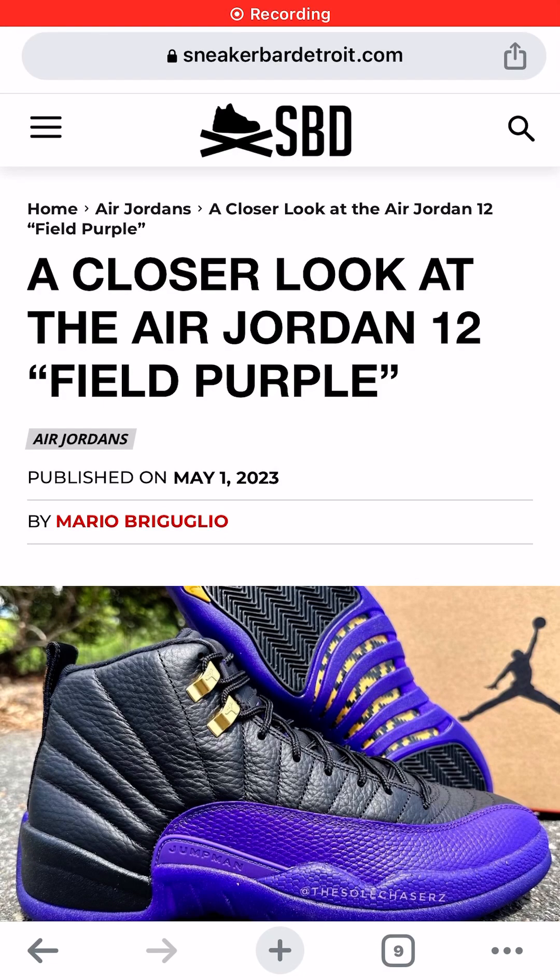I'm Jason, the world is yours, and today we're taking a look at photos of the Air Jordan 12 Field Purple Sneaker Colorway.